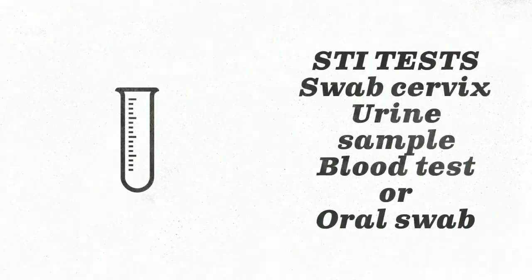STI testing may or may not be recommended. If you decide to be tested, tests may include an extra swab of the cervix during your pap smear to collect cells, a swab of vaginal wall cells that you collect yourself, urine samples, blood tests, or oral swabs. Talk to your provider about what tests are right for you. Some testing may not be covered by your health insurance, so call your insurance provider to discuss what is covered before you visit Campus Health. Learn more about STI testing on our website.